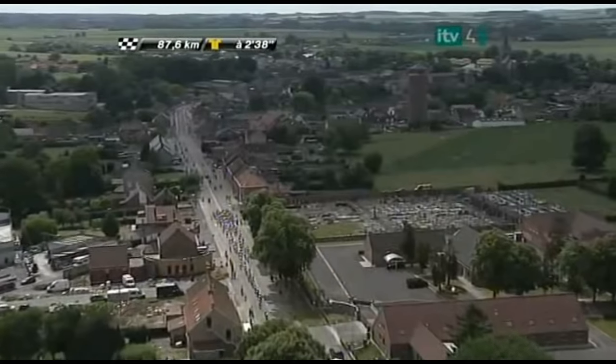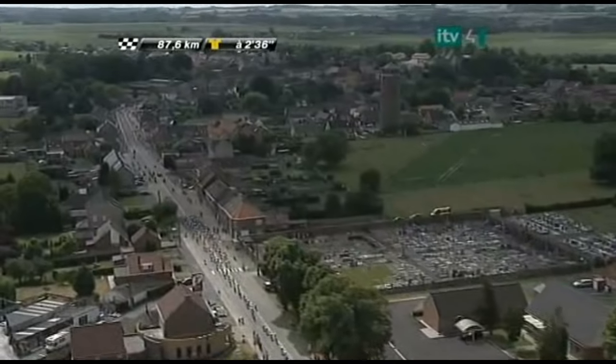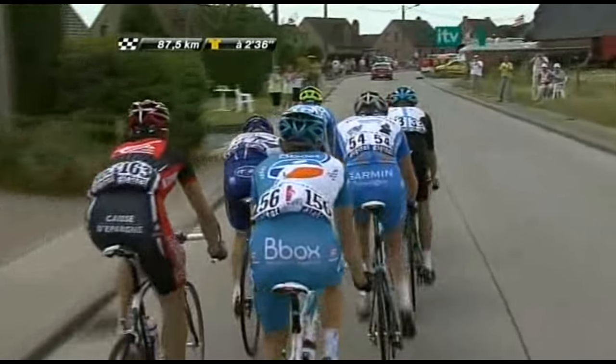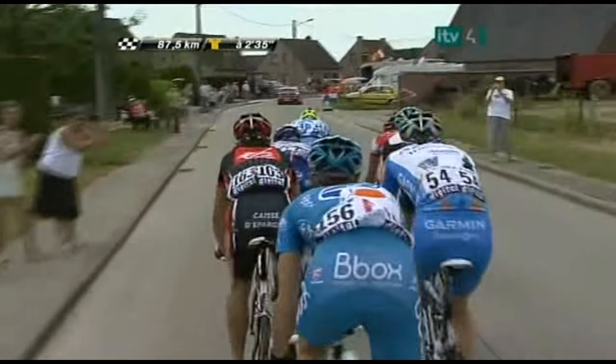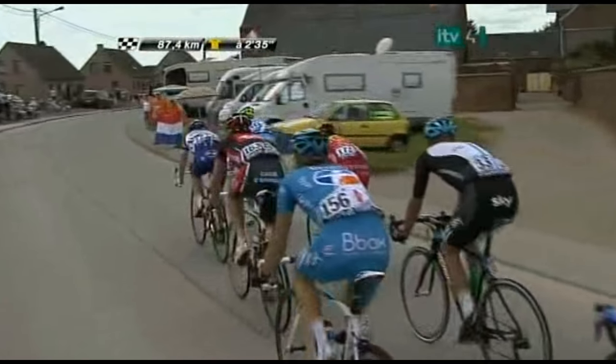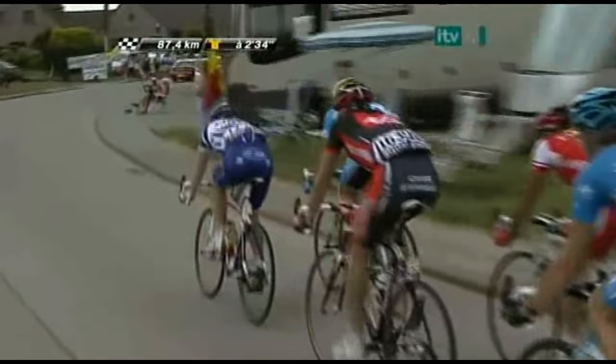I'm a bit surprised them taking this first section of cobblestones so seriously because it's only 350 meters long and then they've got a 40 kilometer wait to the final six sections of cobblestones. But they're obviously very concerned — everybody wants to hit the cobblestones in the first 15 to 20 places, and that's what's lifting the pace in the main field.